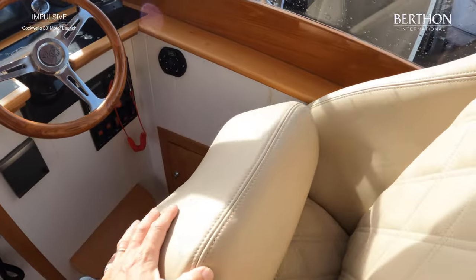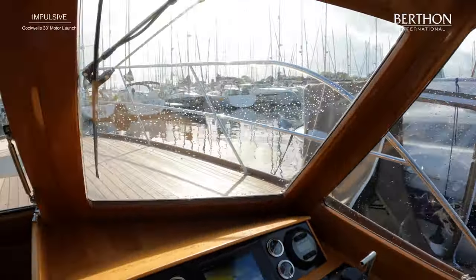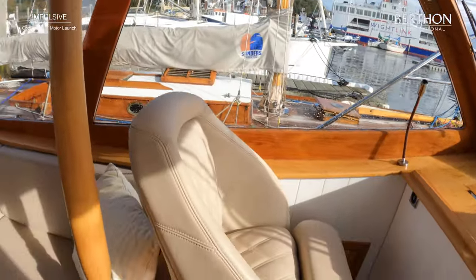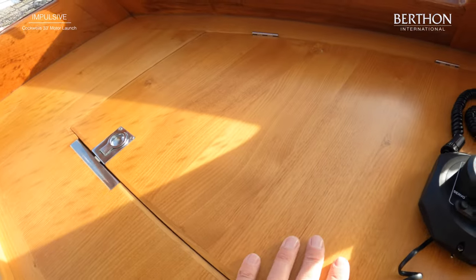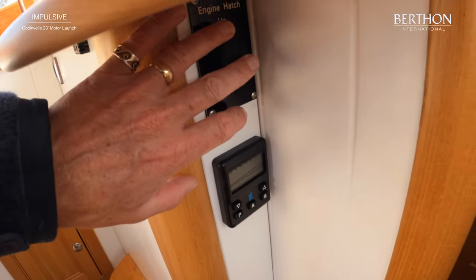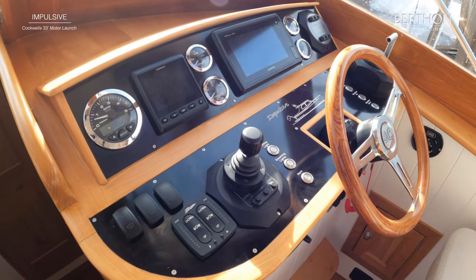So forward to starboard, we have this beautiful leather helm seat — diamond stitch leather, which is bolstered and has a twin over on the port side here for the navigator. The navigator also has a helm bench here with a table and a decent size chart drawer. Then we've got Eberspächer controls with a seven day timer. And this is the up-down hatch — the engine hatch is actually on a powered ram to make access even easier.